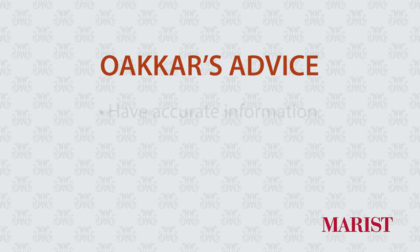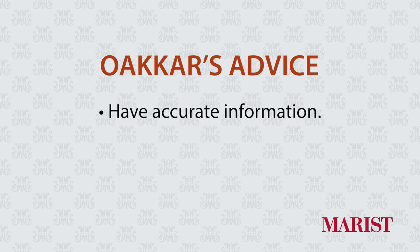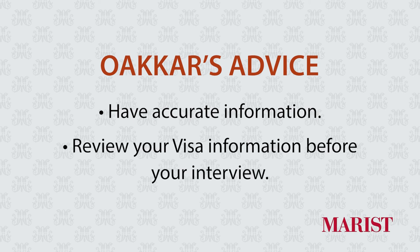My visa experience was relatively straightforward. The questions in the interview mainly regarded the purpose of my visit, my intent, how long I plan to stay, and how long I've been studying. The most useful piece of advice I have is to make sure that the information you give during the interview aligns with the information in your visa application. Review it before the appointment and talk to your parents to make sure you're remembering the details correctly — that should help you stay calm throughout the interview.